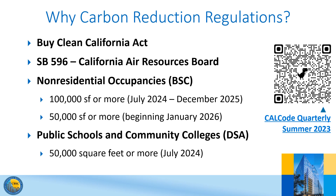Senate Bill 596 requires the State Air Resources Board to work with stakeholders, including the Building Standards Commission, to develop a framework for measuring and then reducing the average carbon intensity of materials used in construction of new buildings. The new CalGreen measures are intended to assist with reaching these goals.